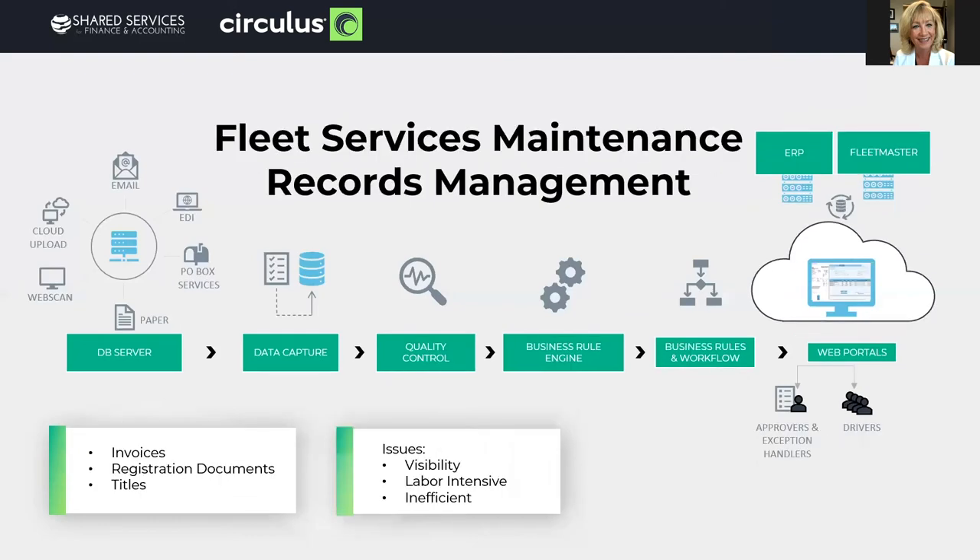Fleet service maintenance records management: one client eliminated two labor-intensive processes at once by providing data feed exchanges from both their ERP and their proprietary fleet maintenance system. By utilizing automatic data extraction for both header and line item detail at 99% accuracy and applying expense category logic, the invoice header information is passed to their ERP for payment and the line item detail with appropriate expense categories is fed daily to their fleet maintenance solution simultaneously. Additionally, registration documents and titles are indexed and validated against the same fleet maintenance records in the daily data feed exchange. This not only eliminated redundant effort — it increased accuracy and kept records updated instantly and consistently.